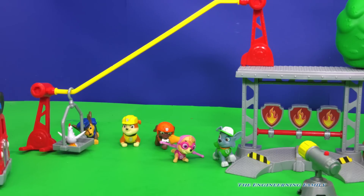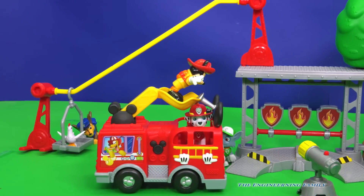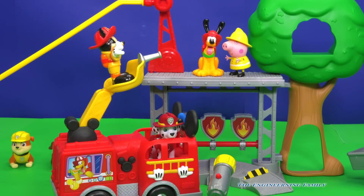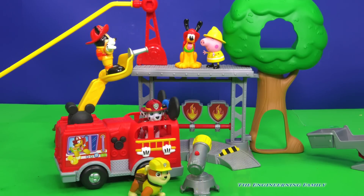Mickey Mouse's fire truck doesn't come with the set, but you can pretend that they can go on missions — Marshall and Mickey, Mickey and Marshall. And don't forget Pluto and Peppa. Wait a minute, what's Rubble doing? Rubble on the double. I'm gonna give them a shower. What do you mean, Rubble?